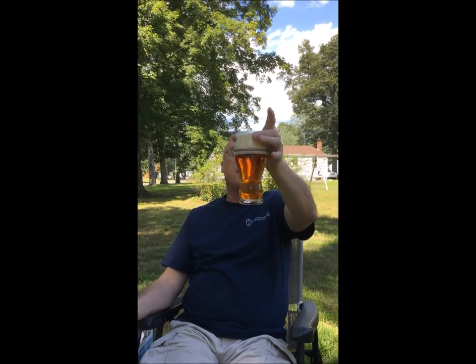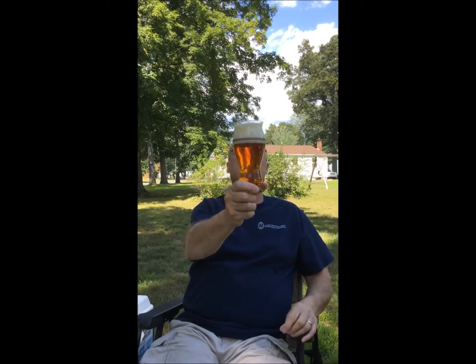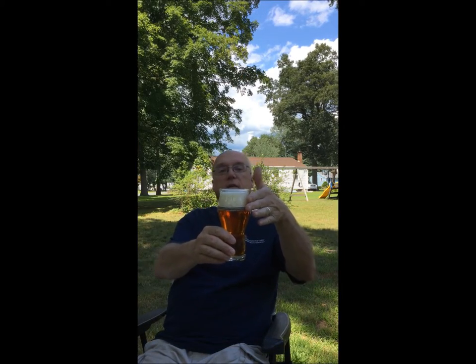It's got a lot of carbonation — I've got bubbles streaming up through it. The color is orange, somewhere between light and dark, and it's got a solid two and a half fingers of just off-white head on it.